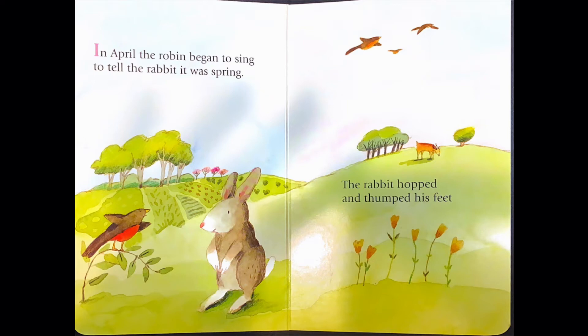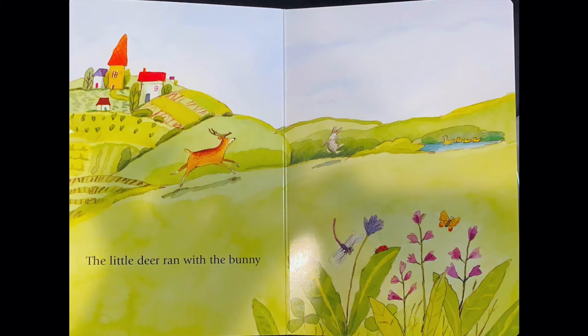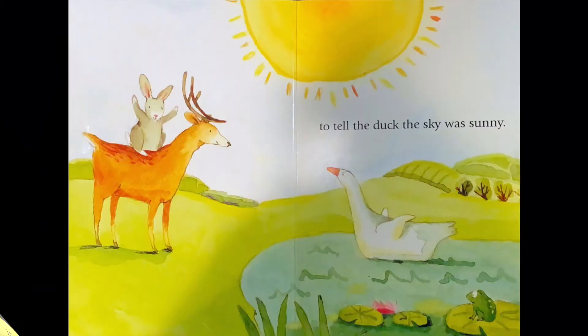In April, the robin began to sing to tell the rabbit it was spring. The rabbit hopped and thumped his feet to tell the deer the air smelled sweet. The little deer ran with the bunny to tell the duck the sky was sunny.